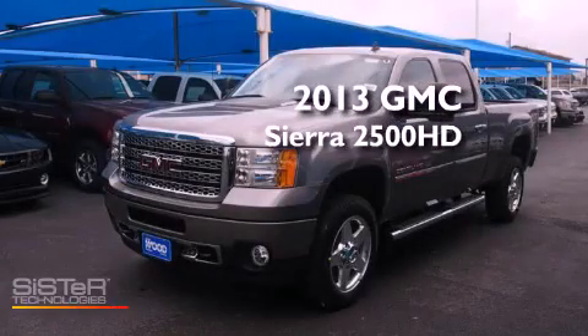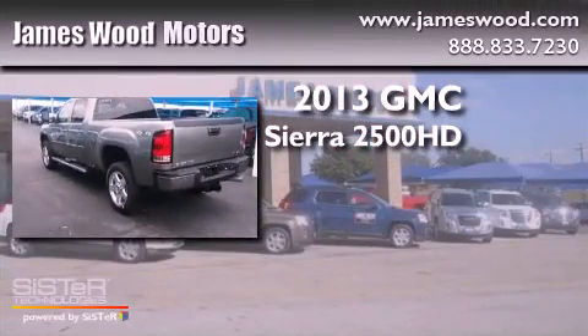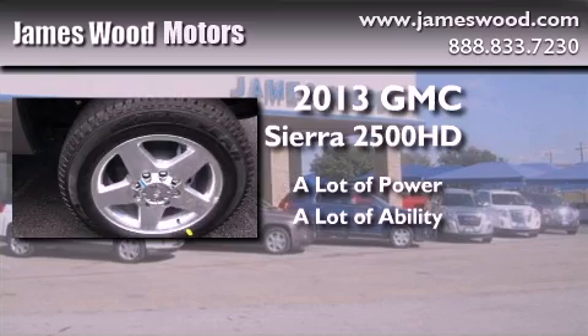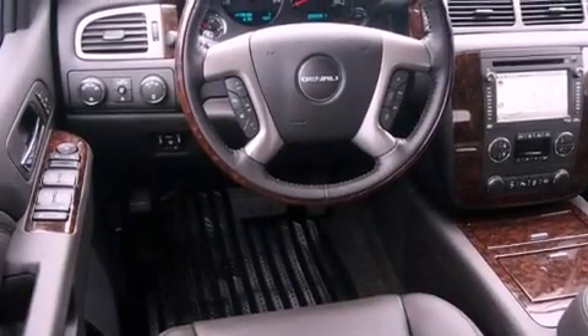This is a brand new 2013 GMC Sierra 2500 HD. Its top features include skid plates and a tire pressure monitoring system.